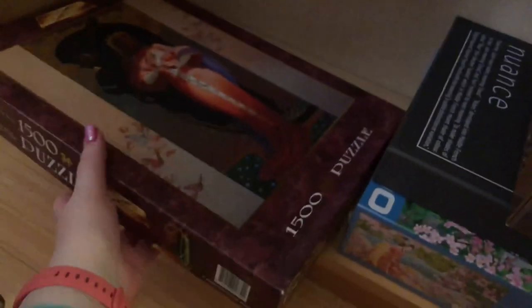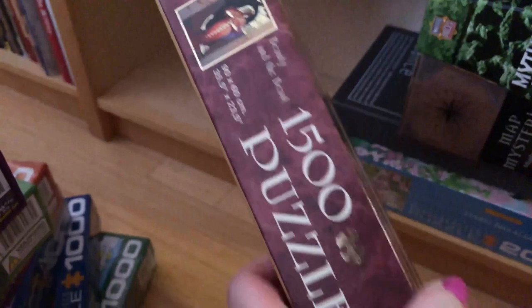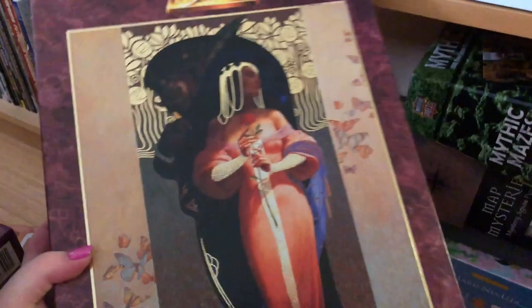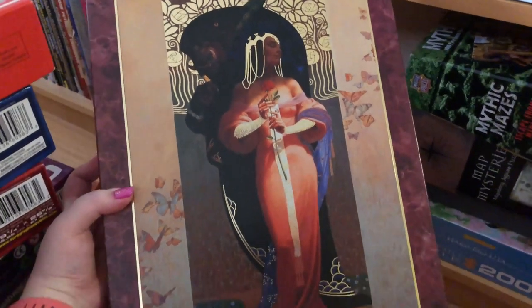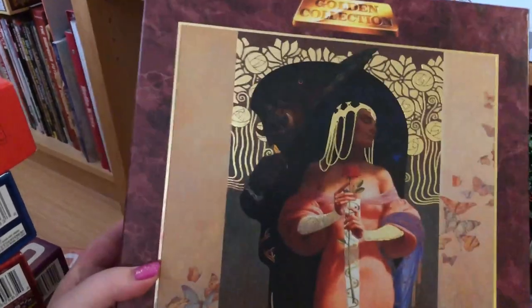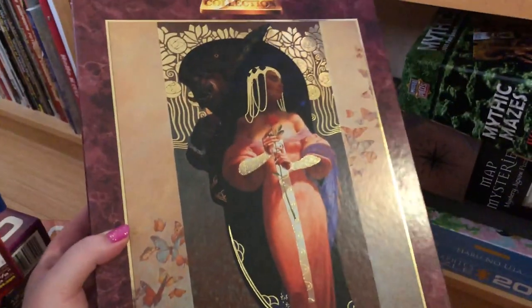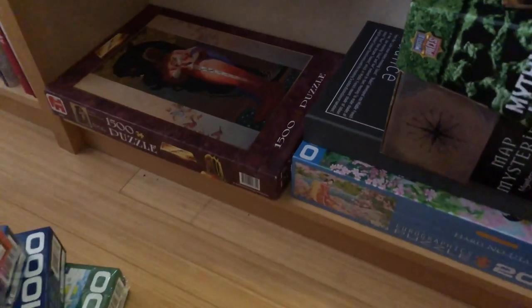And then this one, which is really lovely, is a Beauty and the Beast one — it's a Jumbo. I've had it for years and I honestly don't remember when I got it. But I really like the Art Deco style of it, and it's really brought to life by the gold foiling in it, which just makes it special. I've never seen anything like it before. Definitely not going anywhere.